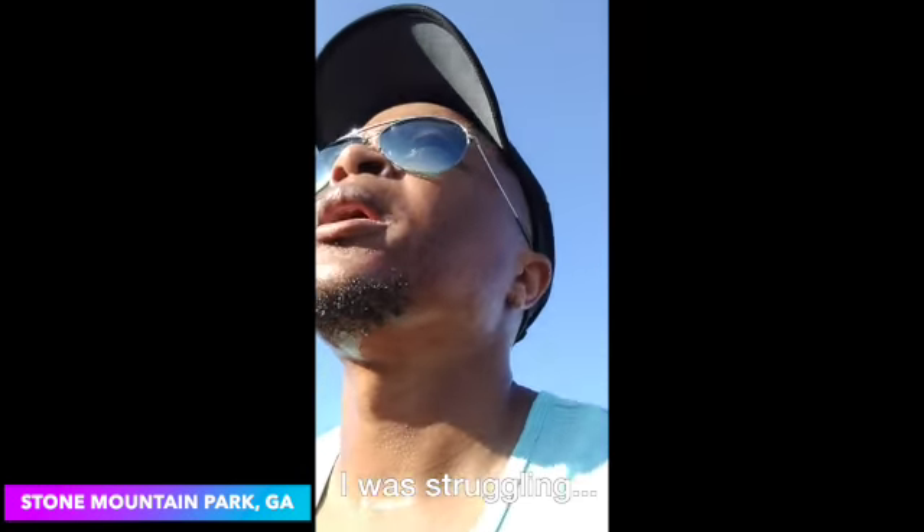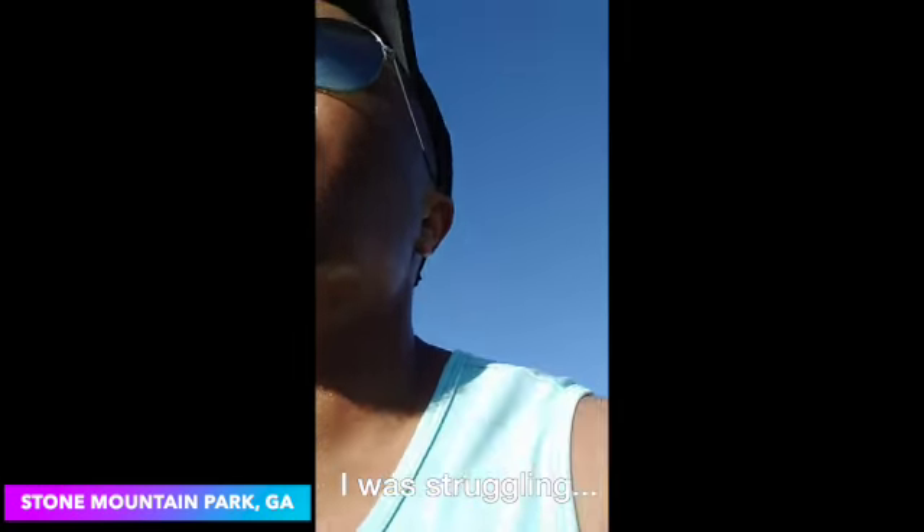I'm coming live from Stone Mountain, currently walking. I've actually run up this thing once before, but I don't quite have the stamina today on this humid day. This is the last little bit I have here.